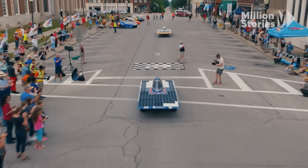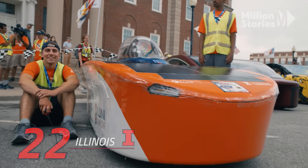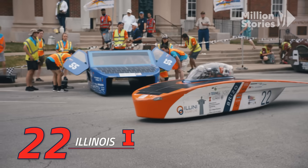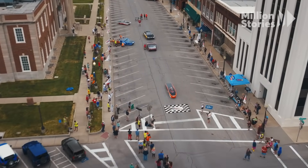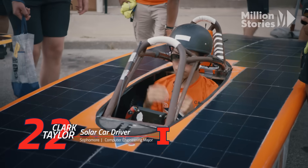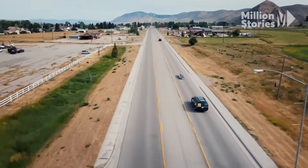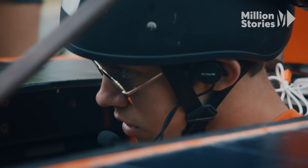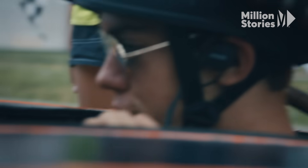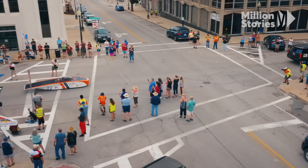Qualifying fourth, car number three, University of Kentucky. Our next car pulling out is the University of Illinois, number 22. Three, two, one. Many of the drivers have never raced competitively before, let alone in unfamiliar terrain across multiple states — they'll have to stay vigilant. The flags are raised, the sky is clear, and so are the roads.